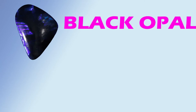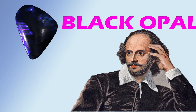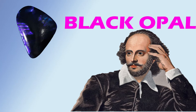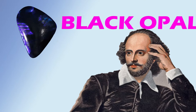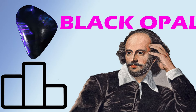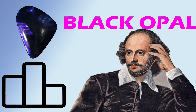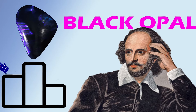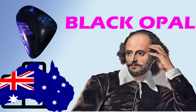Black opal, $9,500 per carat. It was Shakespeare who gave black opals their moniker: the mother of all gemstones. It has a rainbow array of colors blooming in fire-like patterns. Due to their unique nature, opals have a grading system all their own, taking into consideration their brilliance, transparency, and pattern. Black opals are exceptionally rare in that they are formed in only one place — Australia.